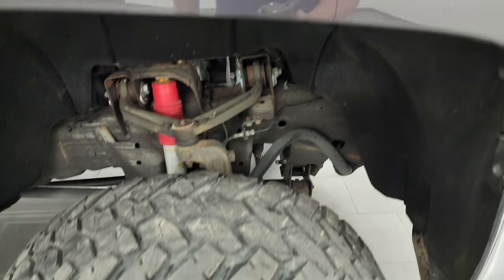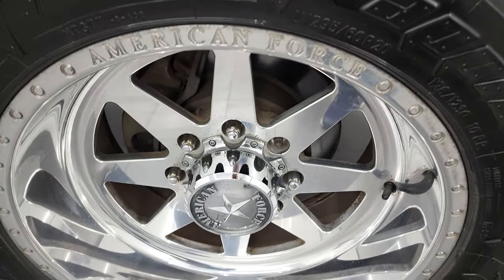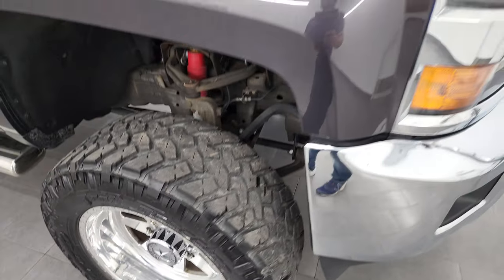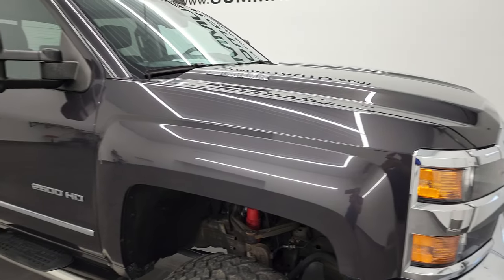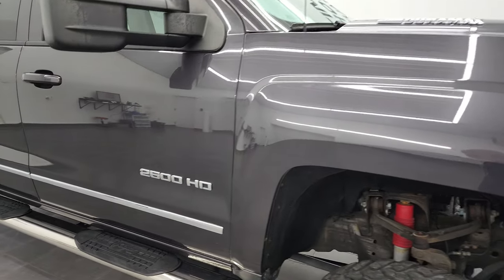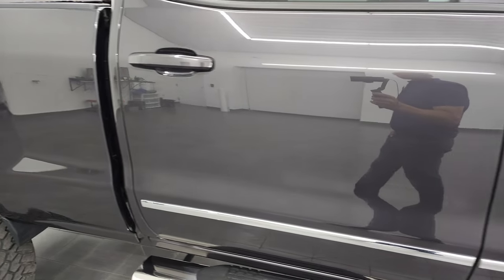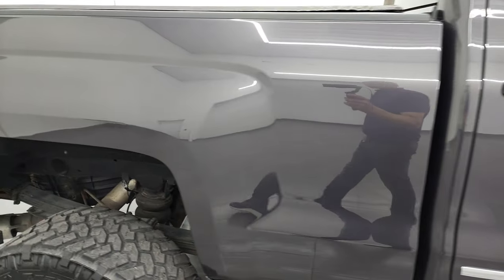Tungsten metallic has got a lot of metal flake in it — really a cool color. The passenger side front rim has no major scuffs or scrapes; it looks really good. Going down the rest of this side of the 2015 Chevy Silverado 2500, take note of how clean the body is and how reflective and mirror-like that paint is.